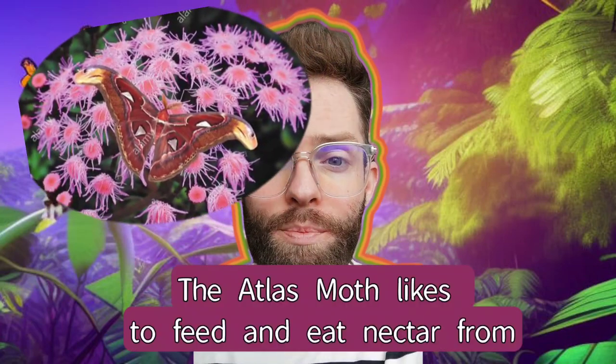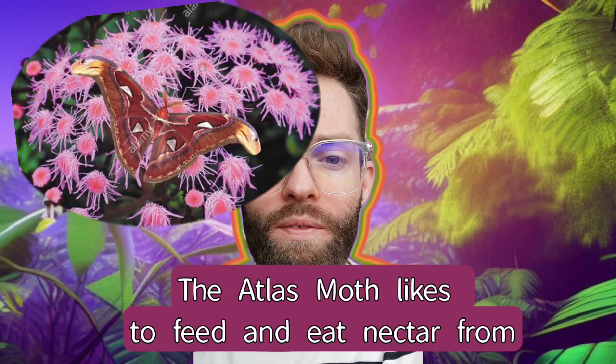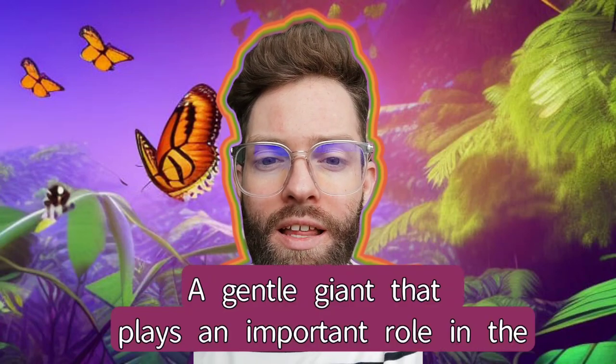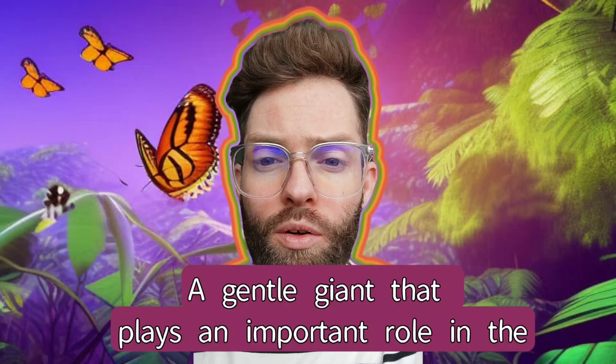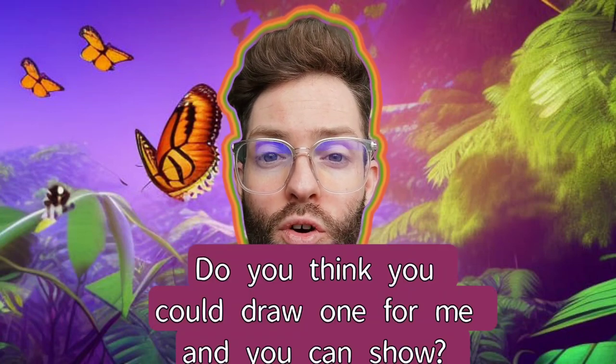The Atlas Moth likes to feed on nectar from flowers. The Atlas Moth is a fascinating creature — it is beautiful, a gentle giant that plays an important role in the ecosystem. I hoped you liked learning about the Atlas Moth. Do you think you could draw one for me?